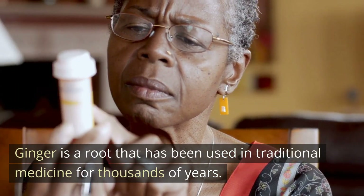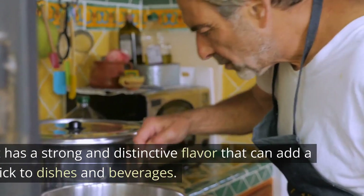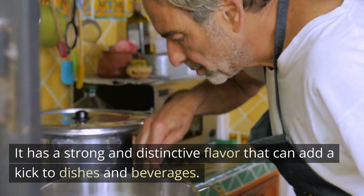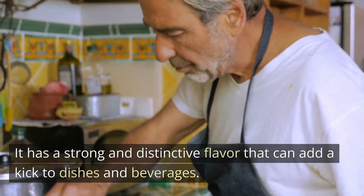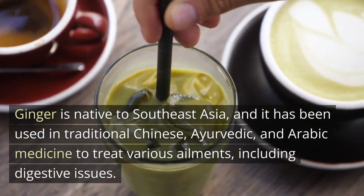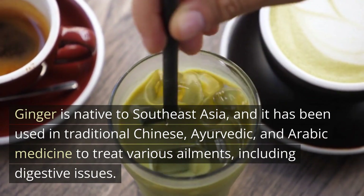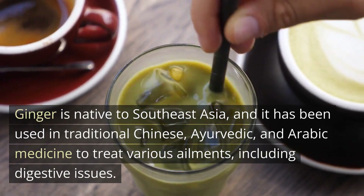What is ginger? Ginger is a root that has been used in traditional medicine for thousands of years. It has a strong and distinctive flavor that can add a kick to dishes and beverages. Ginger is native to Southeast Asia, and it has been used in traditional Chinese, Ayurvedic, and Arabic medicine to treat various ailments, including digestive issues.